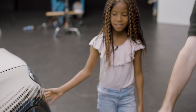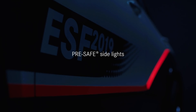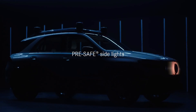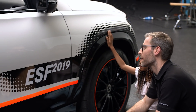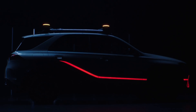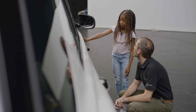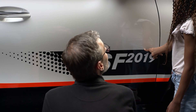Hast du das schon mal gesehen hier? Nein. Wir haben hier diese orangenen Streifen und können jetzt auch noch blinken. Und für was sind die? Jetzt musst du dir mal vorstellen, kommt jemand hier von der Seite und da kommt vielleicht nachher zu einem Unfall. Wenn du das vorher siehst, dann kannst du diese Beleuchtung anmachen und dann kann der andere die vorher sehen. Also da wird jemanden gewarnt.